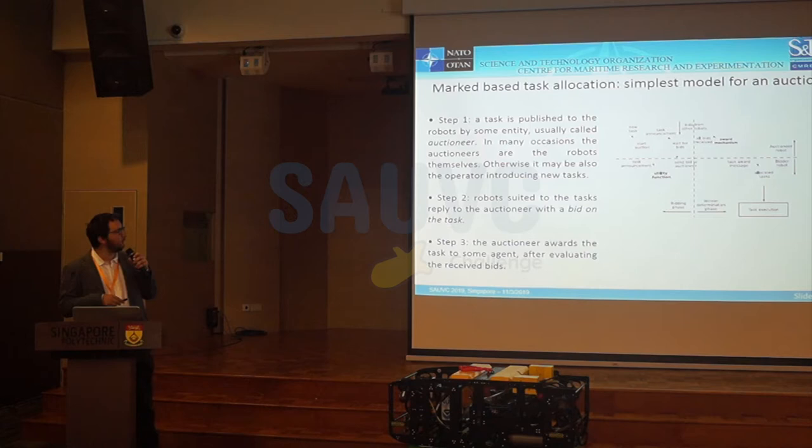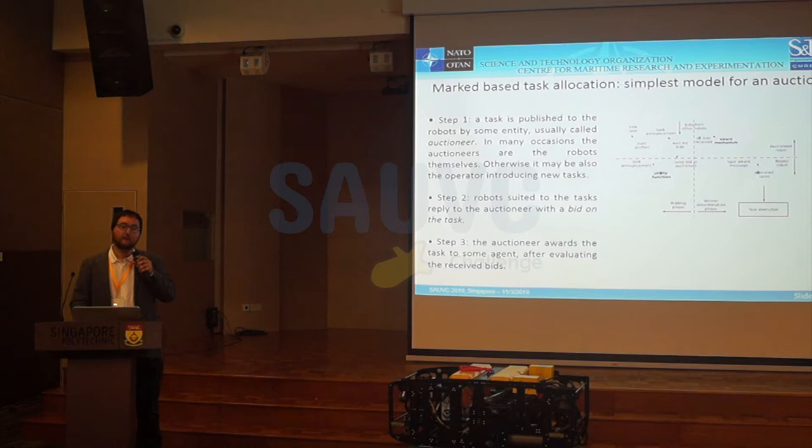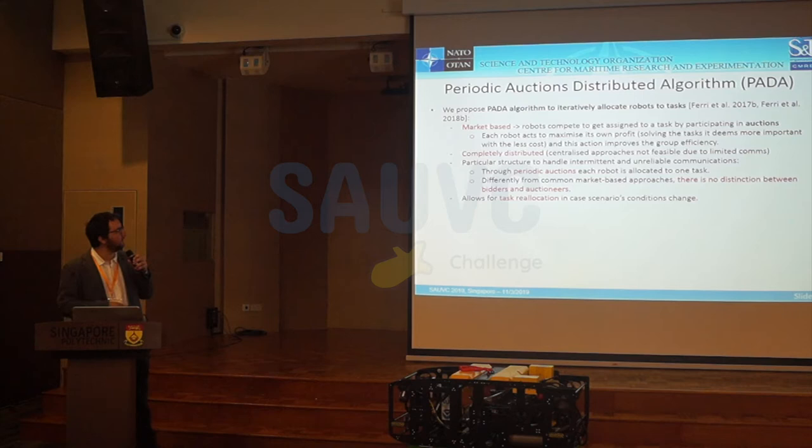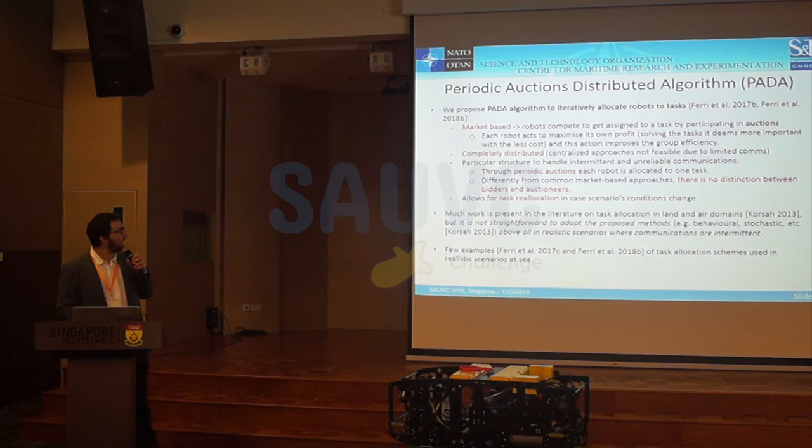We use a market-based allocation approach: there is an auctioneer that asks the other vehicles to bid for a possible task, they bid, and the auctioneer awards the best bidder with that task. But it's really hard to bring this to sea because communication is not reliable. So the idea is to have a fully distributed market-based algorithm — completely distributed, with no distinction between bidders and auctioneers. Here is a simulation example with three robots and two paths they can follow. These are the cumulative probability of detection on the area, and you can see how, as data changes, robots are allocated to one area or another. Here is the task change, and here is the group performance index showing how the allocation reduces the objective function.